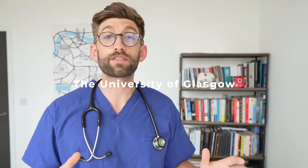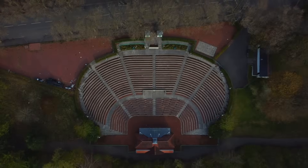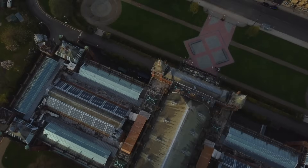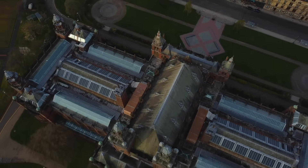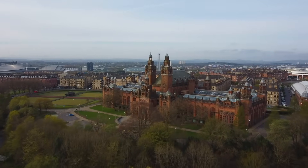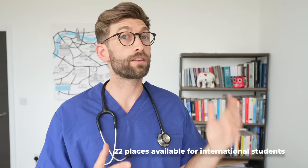At number 4 is the University of Glasgow, voted the third overall best university for studying medicine in the UK. International students make up 15% of their student population and they consistently score well in the international student barometer. Glasgow receives about 1,800 applications to the entire medical school every year, with only 22 places dedicated to international applicants.